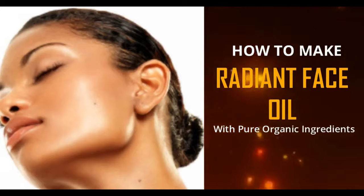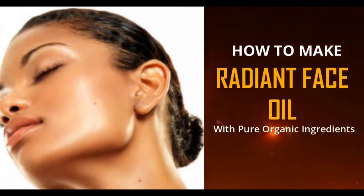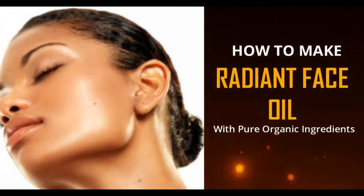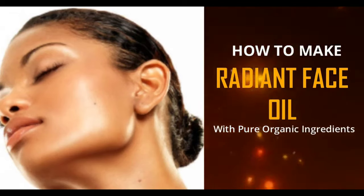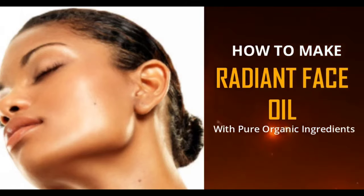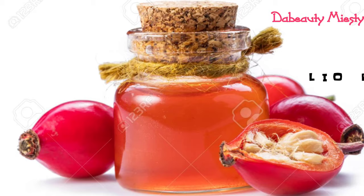Let's share this other recipe today that is very simple, with simple organic ingredients that you can get anywhere, and produce this radiant glowing face oil. To go ahead and produce this, we will be needing just simple rosehip oil.